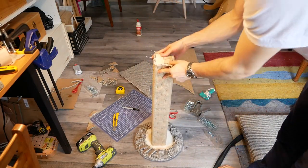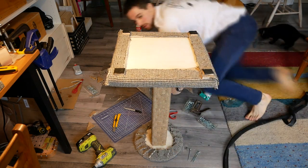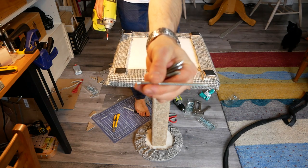Finally, I was ready to put the two pieces together. The timing could not have been better, because at this point Penny was getting very interested in what I was building. I got the posts centered on the base, and then screwed them together with some three and a half inch wood screws.